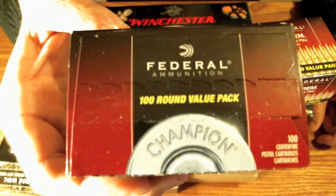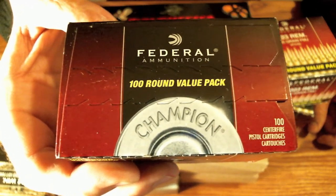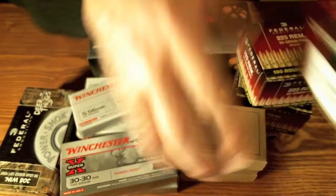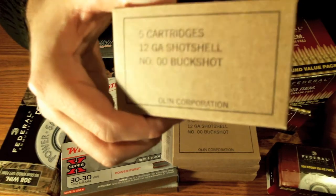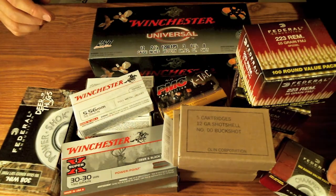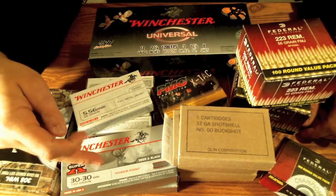I found this at a Walmart — they were just starting to unbox their ammo shipment for the day. This is a 100-round box of 9mm, and it was $24 for the box, so that's 24 cents a round. The double-ought buck boxes were five bucks a box, so that's a buck a round.